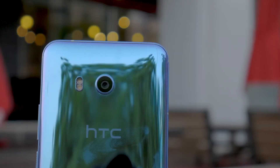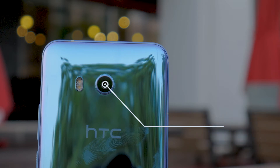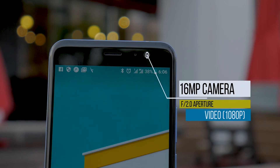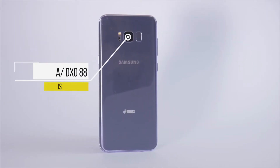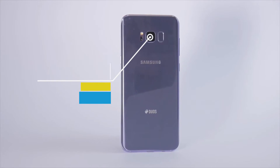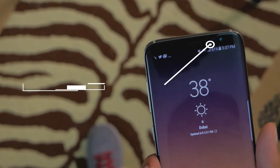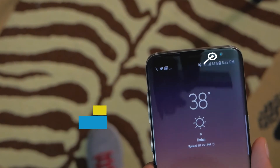Now before we go any further, let's get some technical specs out of the way. The U11 sports a primary camera of 12 megapixels with an f1.7 aperture, optical image stabilization, and the ability to take 4K video at 30fps. The front selfie camera is capable of 16 megapixel photos and up to 1080p full HD video. Moving to the S8, we've got another primary 12 megapixel camera with the same f1.7 aperture, optical image stabilization, and 4K video recording at 30fps. The front of the S8 packs an 8 megapixel camera for selfies with recording possible up to Quad HD or 2K resolution.